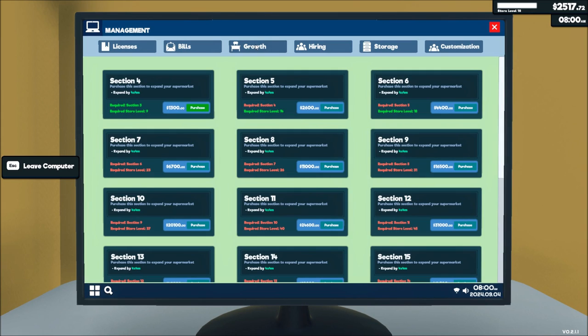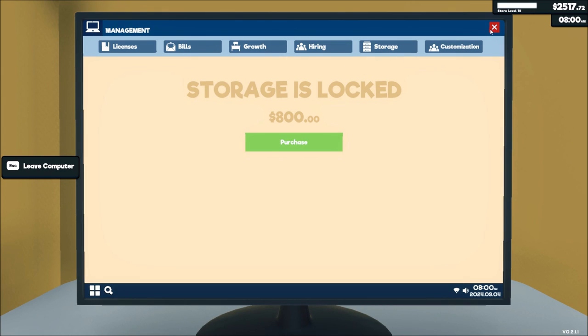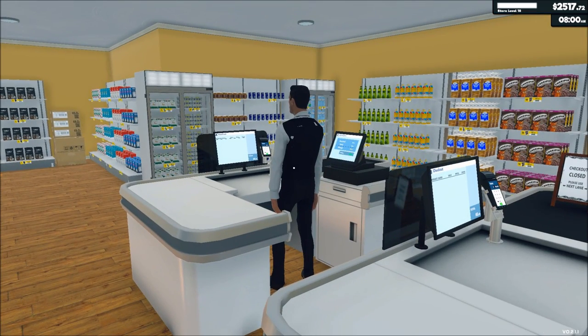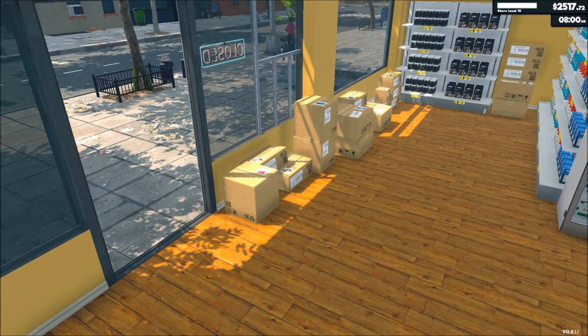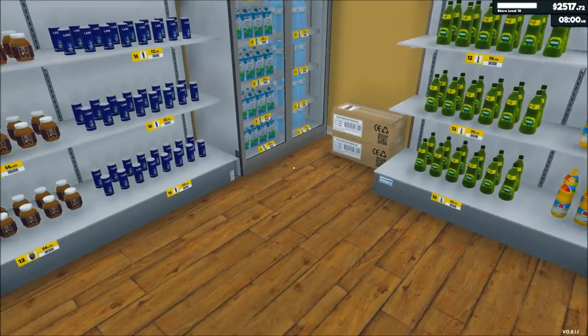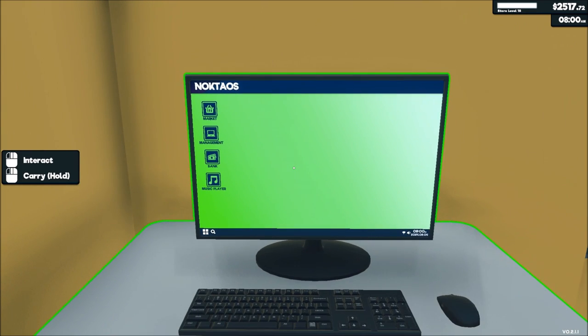If we open up another section it's $1,300, we hire the stock guy — restocker — that's $100, and we can get another cashier. I'm a little hesitant on that and I'll tell you why in a minute. There's $2,200 for the storage, the stock person, and the new section — that's $1,300, $800, and $100. But we've got a fully stocked store and we've got $2,500 and a lot of stuff here. Let's do it, let's see what happens.